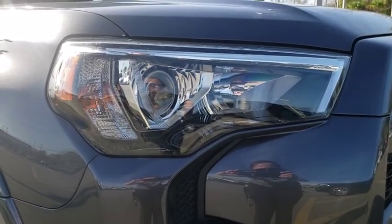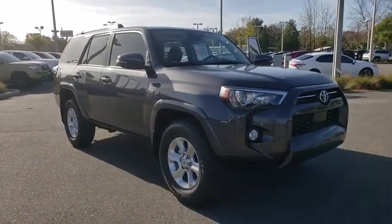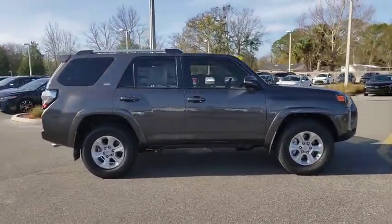Come test drive the 2020 Toyota 4Runner. 4Runner durability is unbeatable. There are more 4Runners on the road today than any other mid-size SUV.